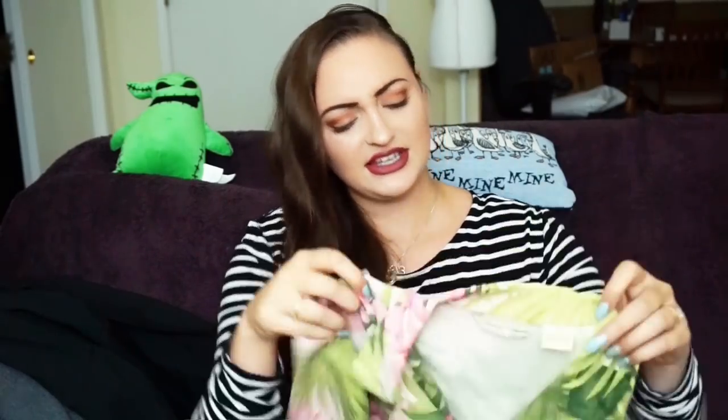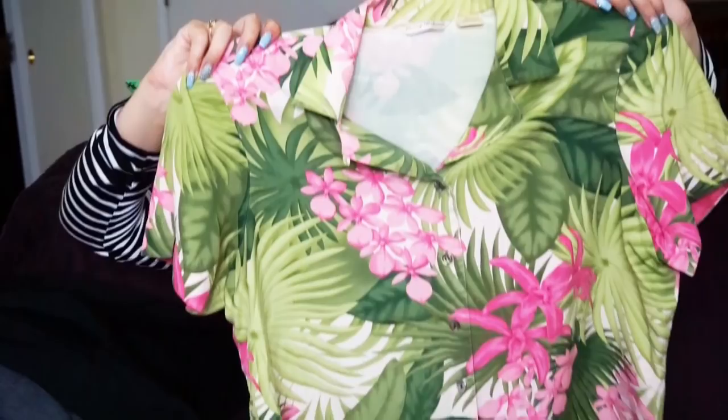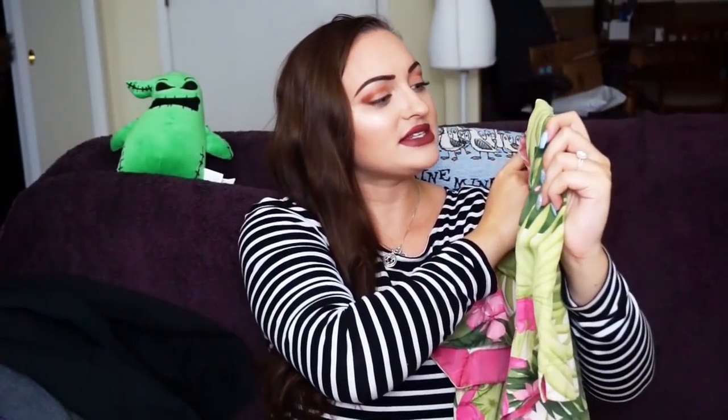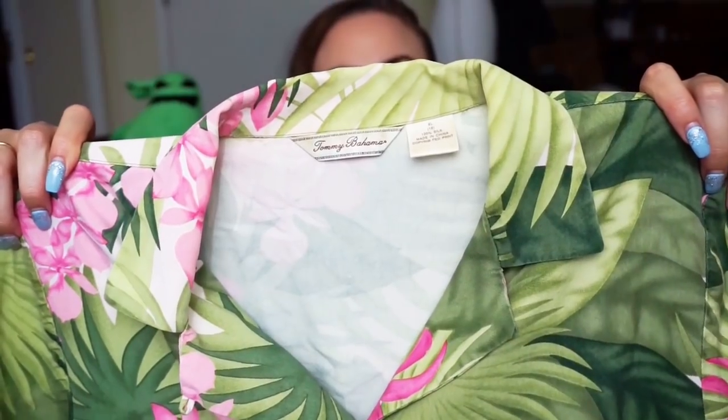Next, I found some color. This is a Tommy Bahama women's blouse, 100% silk. I love picking up Hawaiian print shirts — they're super fun and fun to sell. They don't sell for a super lot, it depends on the brand, but I love selling the artwork. This is a size extra large, 100% silk, older style Tommy Bahama.